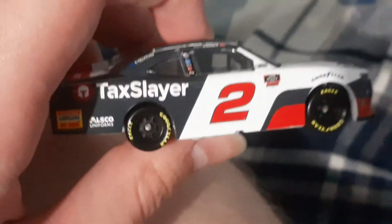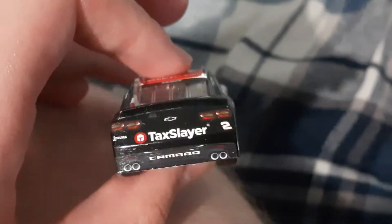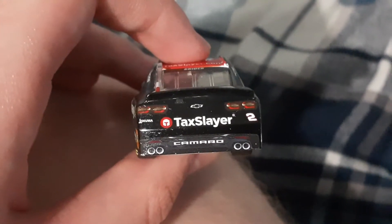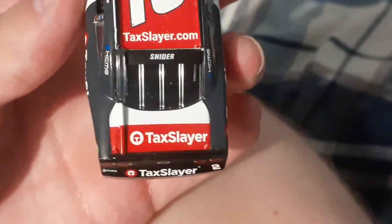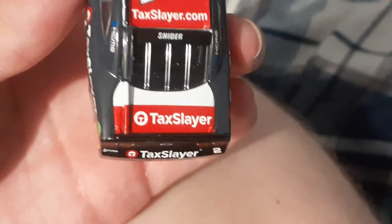Got those sponsors. Going to the other side of the car — basically the same thing — Xfinity, Tax Slayer. At the back, Oklahoma and Tax Slayer, number two. Going to the roof, number two, Snyder. In the back you got Snyder, Tax Slayer dot com, and Tax Slayer.